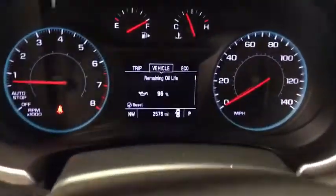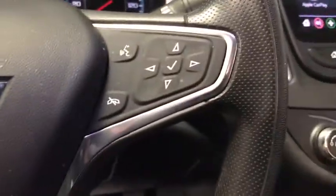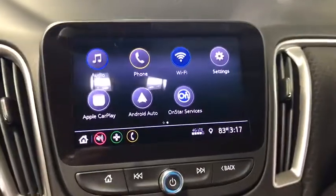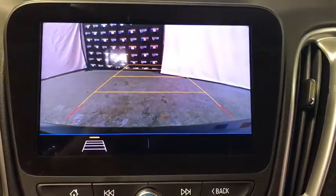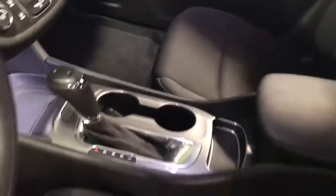Traction control, dual airbags, alloy wheels, power steering, four-wheel disc brakes, center armrest, trip computer, rear window defroster, power windows, compass, electronic stability control, security system.